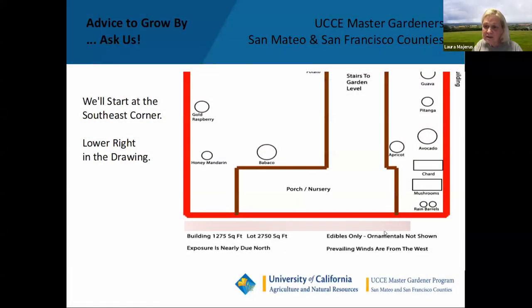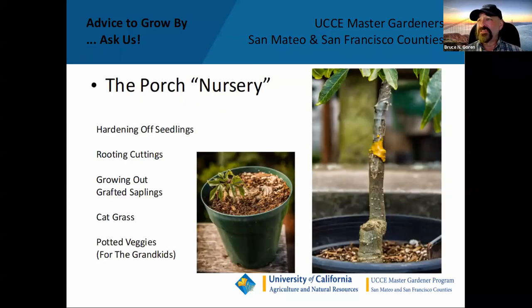Someone asks: is that a graft on a graft? No, but that's a good observation. What you're looking at is a second graft on a failed graft. The reason for that little elbow at the bottom is that the original graft failed. I cut off the bad graft, allowed a new sprout to come from the rootstock, and then grafted a second time — this time successfully. Very keen observation.